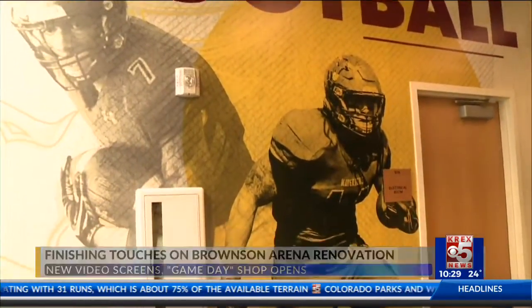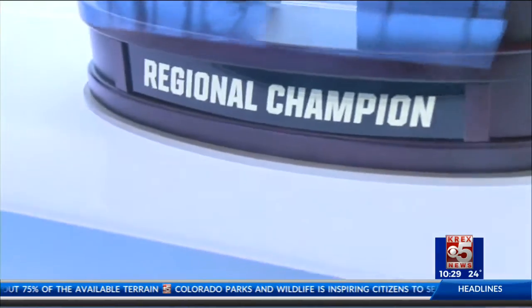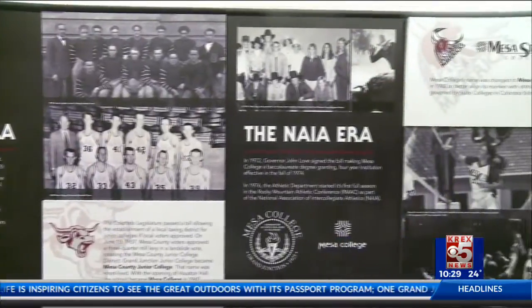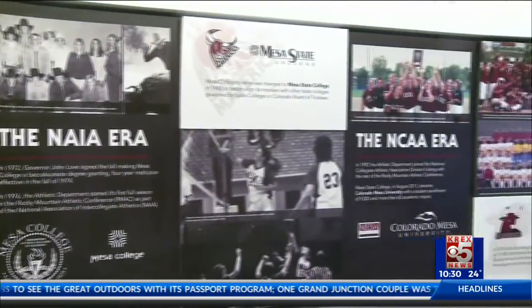There are new video screens and floor-to-ceiling graphics featuring current and past CMU athletes. The Mavs faithful can also purchase apparel at the new game day shop located just steps from the arena's entrance.